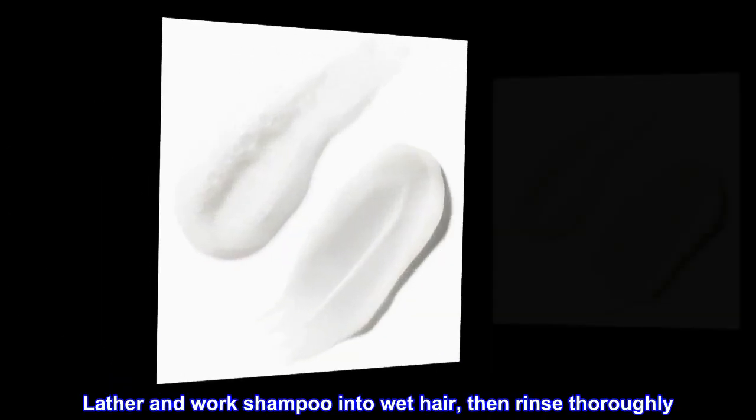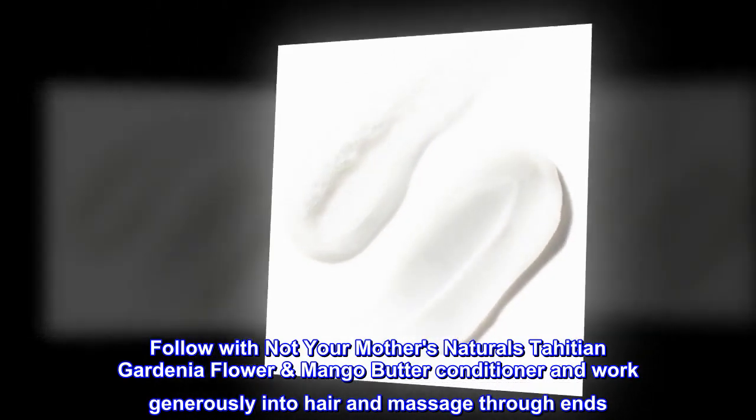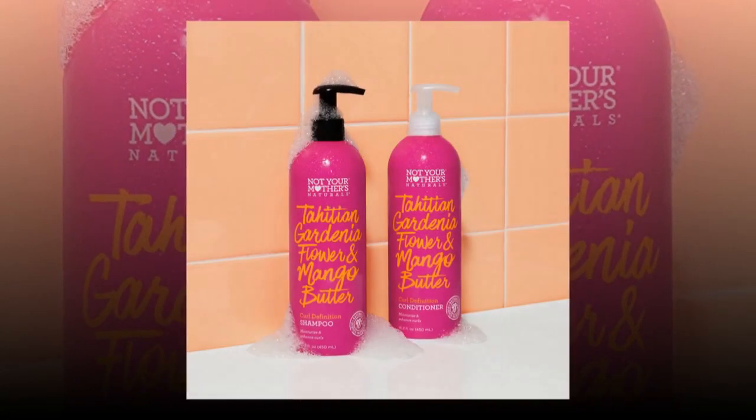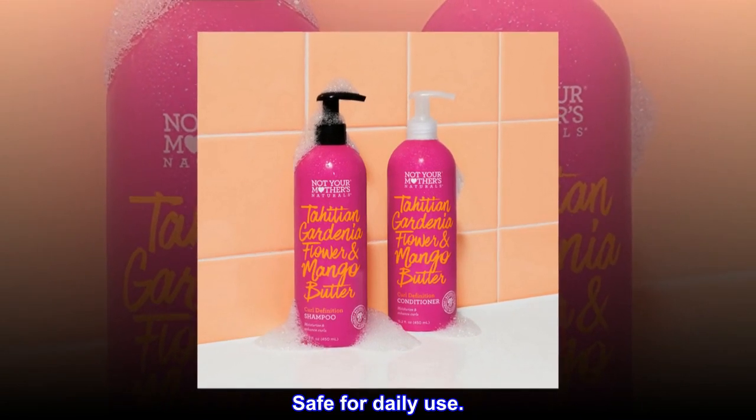Directions: Lather and work shampoo into wet hair, then rinse thoroughly. Follow with Not Your Mother's Naturals Tahitian Gardenia Flower Mango Butter Conditioner and work generously into hair and massage through ends. Rinse thoroughly and style. Safe for daily use.